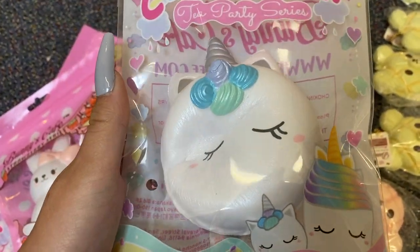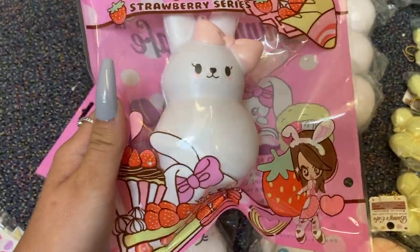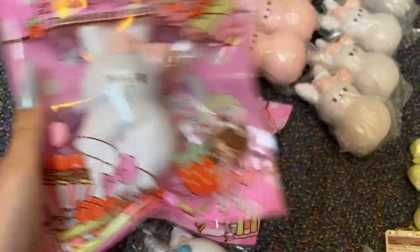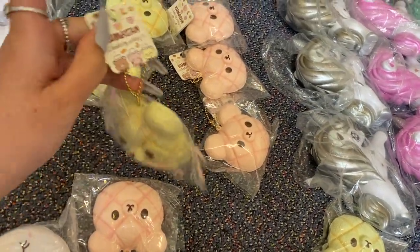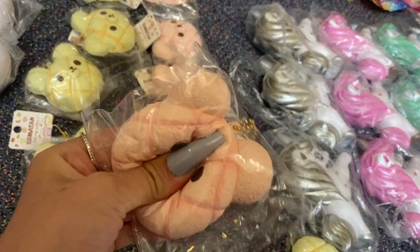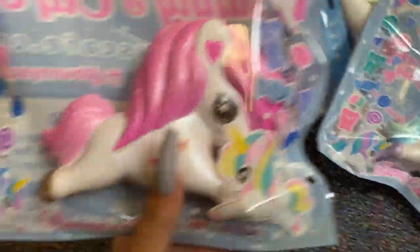Then we've got the bunny marshmallow and the strawberry marshmallows — the butt has a strawberry on it. They smell so good, they smell like strawberries. This is the white one, they're super squishy, and the pink one. Then we've got the mini Kumaton melon buns — so cute. This is the plain yellow one and then the pink strawberry one. They're so satisfying too.